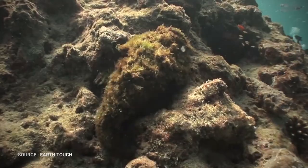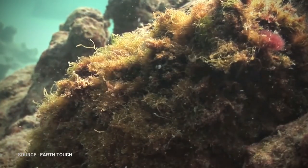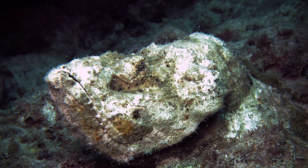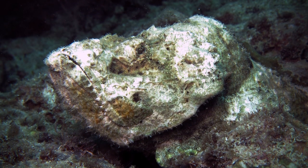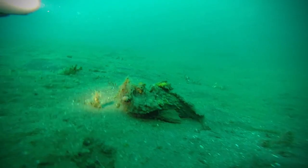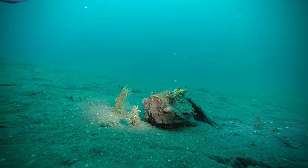Stonefish are masters of camouflage and can blend in so perfectly with their surroundings that their prey, predators, and even human scuba divers have trouble seeing them at all. They almost always sit perfectly still on the seafloor, in their preferred habitat of coral and rocky reefs, and their colors are often a perfect match for the substrate. Some individuals have even been observed with algae growing on them. While this camouflage gives them further protection from predators, its primary purpose is to allow stonefish to ambush their prey.